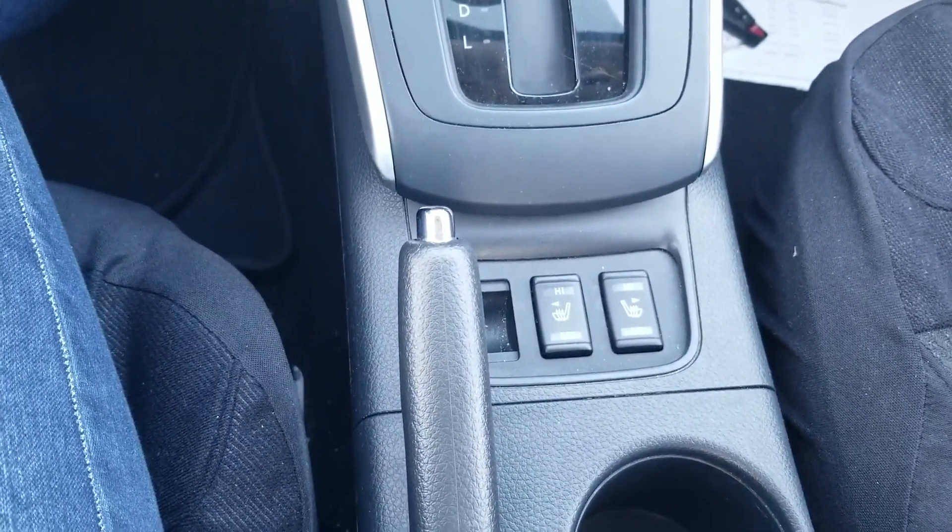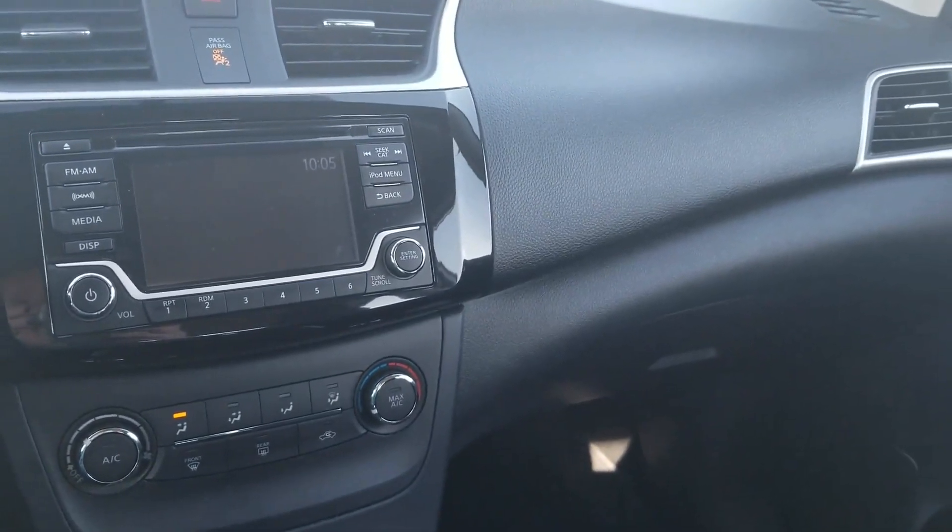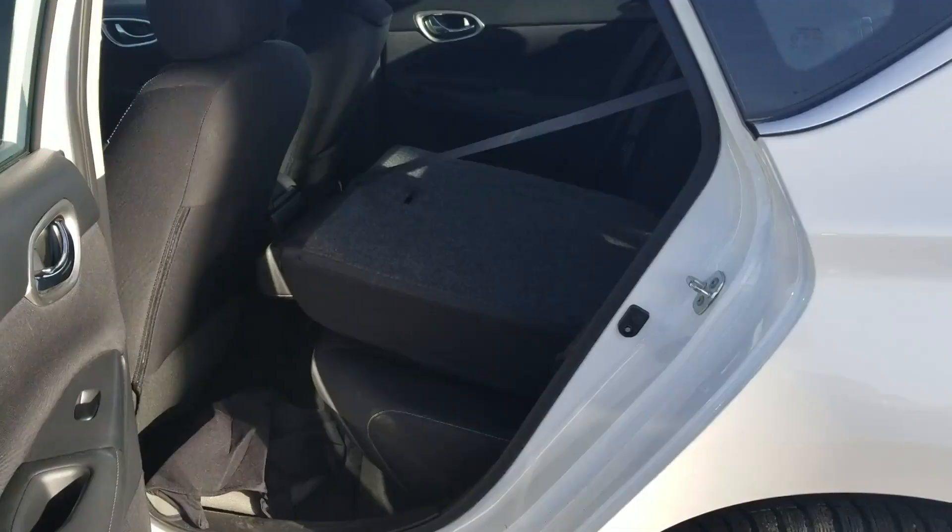Heated front seats for your driver and passenger. A really nicely laid out car. Let's have a look at the back seat and the trunk.